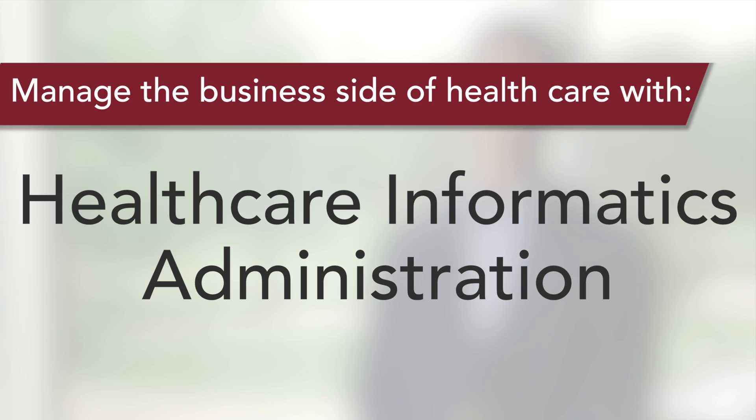Hello, my name is John Schranker and I want to thank you for taking the time to learn more about the Masters of Science degree in Healthcare Informatics Administration at Roberts Wesleyan College. Meaningful use and healthcare reform are placing increasing demands on healthcare leaders to use technology effectively. These changes are transforming the healthcare industry and leaders who understand informatics will have a clear advantage.